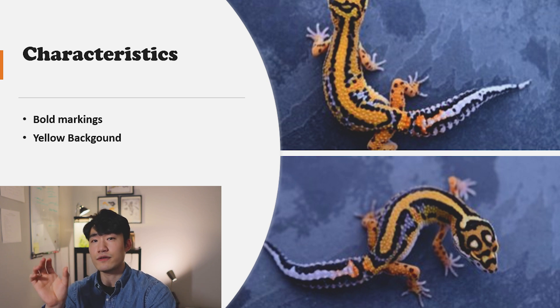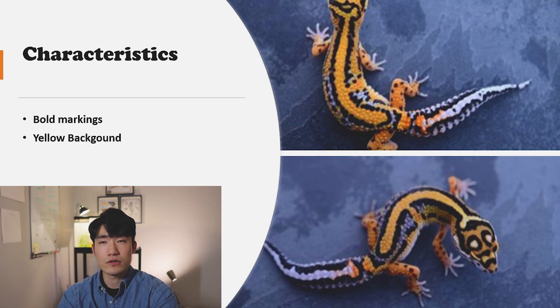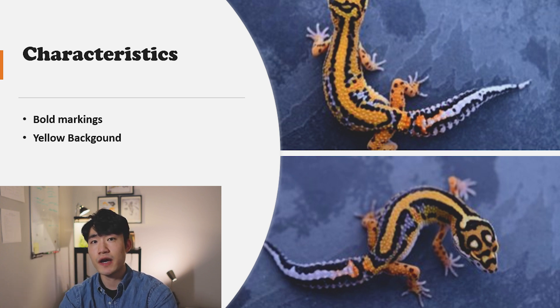The second key characteristic is the yellow color background. As you can see in the example photos, there's a really bright yellow color with black solid lines. Looking at the market, I've actually never seen an orange color on firebolt — I think firebolt is just a yellow color on its back. But I'm hoping someone could create an orange color with black solid lines as well. I think that would look really cool! If you have any other key factors that signify the firebolt morph, let me know down in the comments.